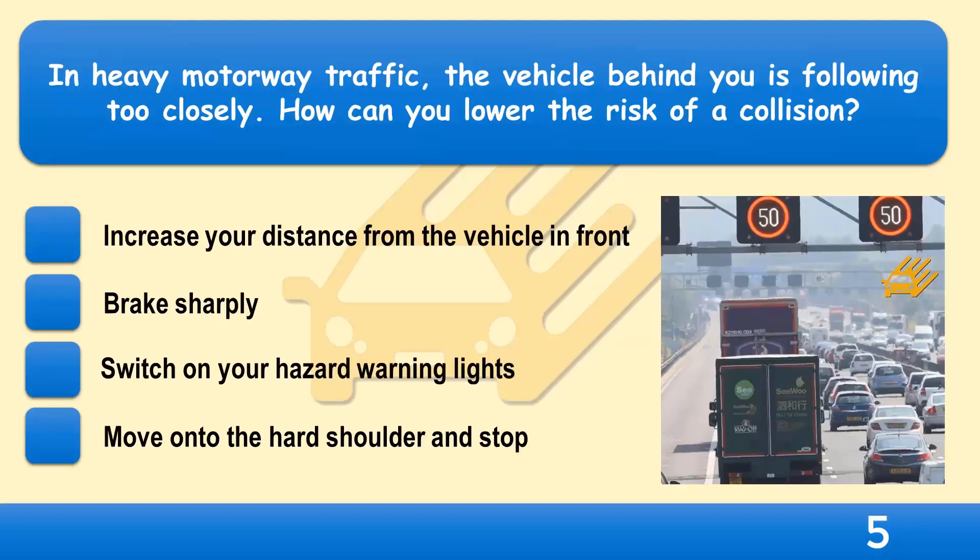In heavy motorway traffic, the vehicle behind you is following too closely. How can you lower the risk of a collision? Increase your distance from the vehicle in front, brake sharply, switch on your hazard warning lights, or move onto the hard shoulder and stop?